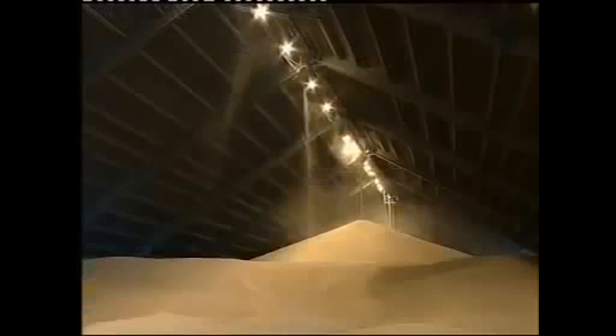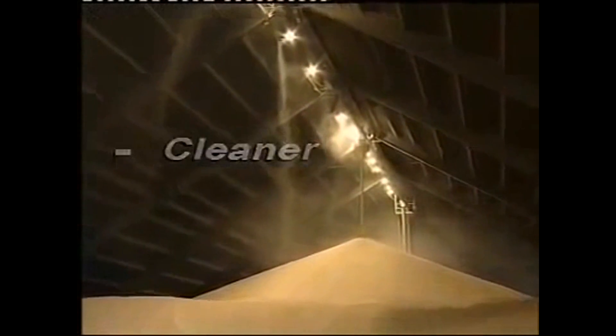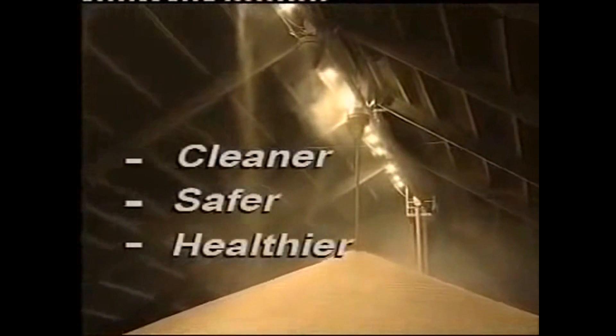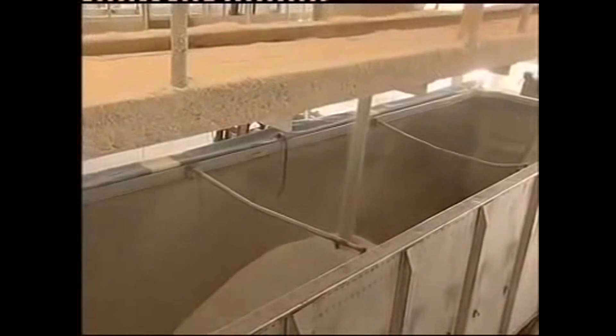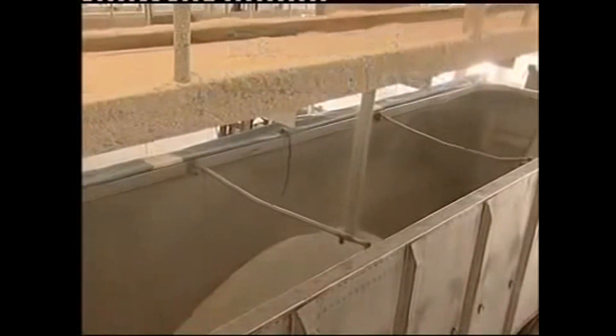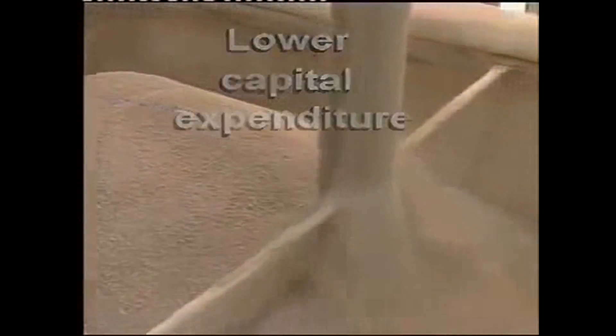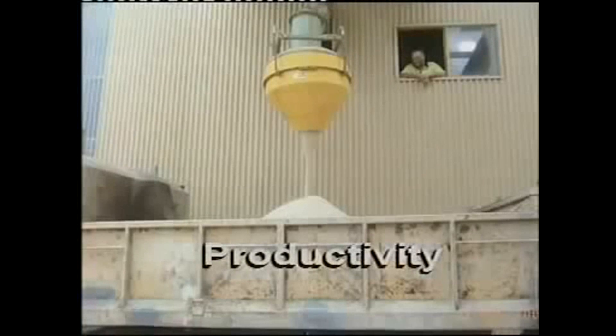For staff it's meant a totally transformed working environment — cleaner, safer, healthier, simpler. Advantages for management include the added bonuses of reduced product loss, speedier loading, reduced maintenance, lower capital expenditure. In a word: productivity.